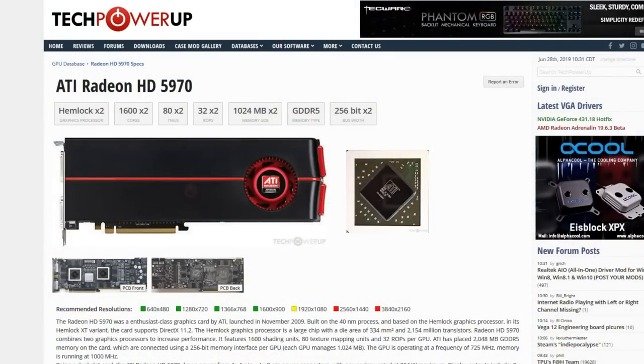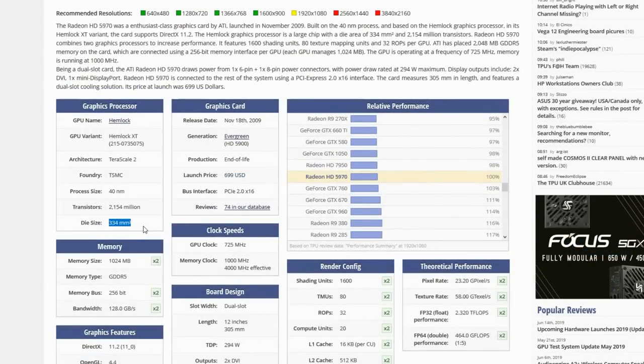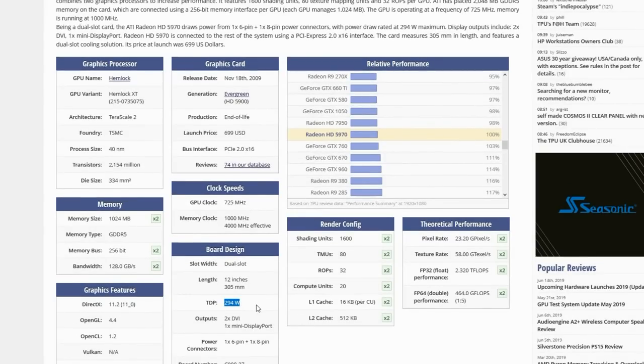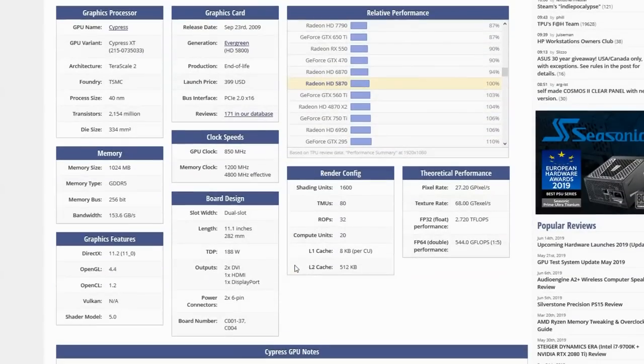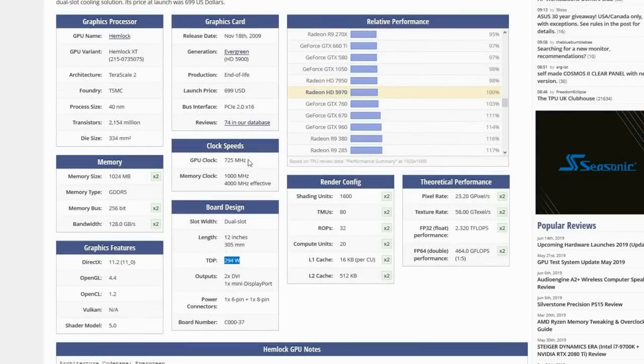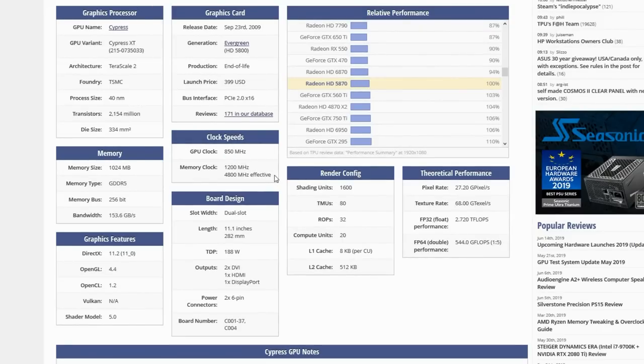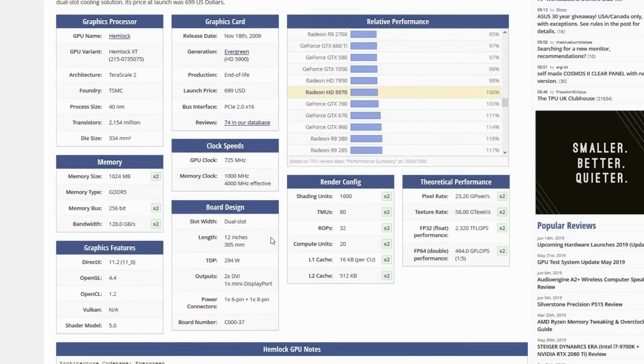Going over some of the basic specs of the 5970 — everything is effectively two times, as if you have two GPUs fused onto one board. This card came out November 18th, 2009 at $699. Each die comes in at 334 mm² with a TDP of 294 watts. The 5870 uses the same die but runs at 850 MHz core / 4,800 MHz memory versus the 5970's 725 MHz / 4,000 MHz, because they had to lower clocks to keep it under 300 watts TDP. The 5970 also likely has higher-binned silicon.